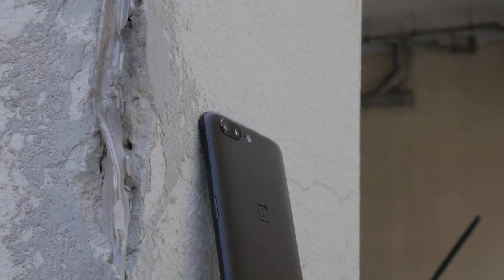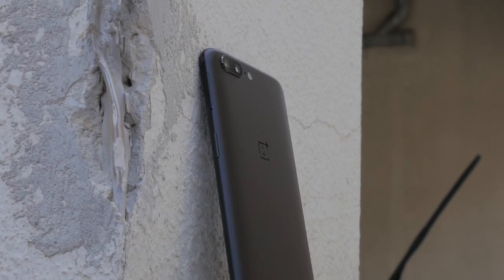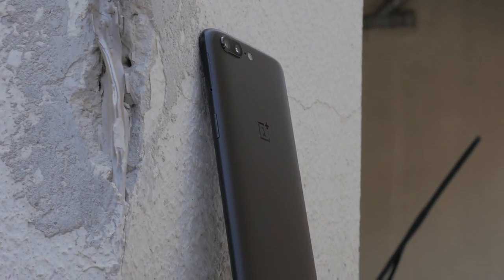Yikes. Both these phones might be selling at a similar price right now, but if you value day-to-day performance, I think you can tell for yourself which one's the winner. Check out my camera comparison on both of these devices if you've missed it, and subscribe for more videos in the future. I'll see you in the next one. Adios.